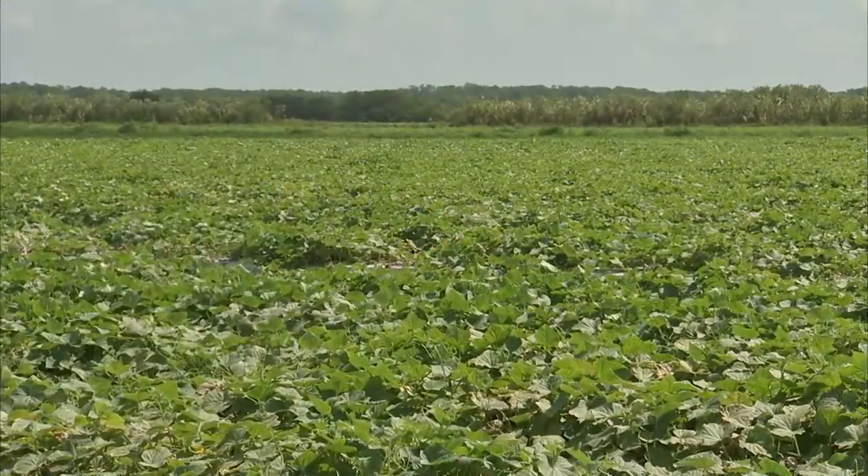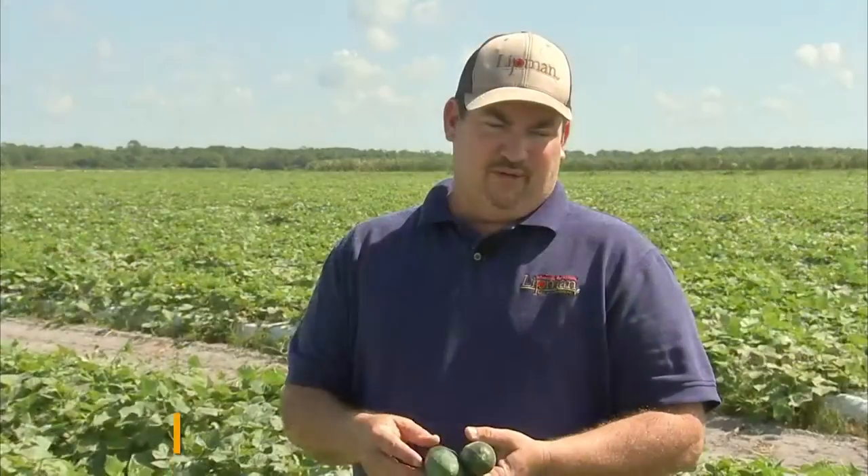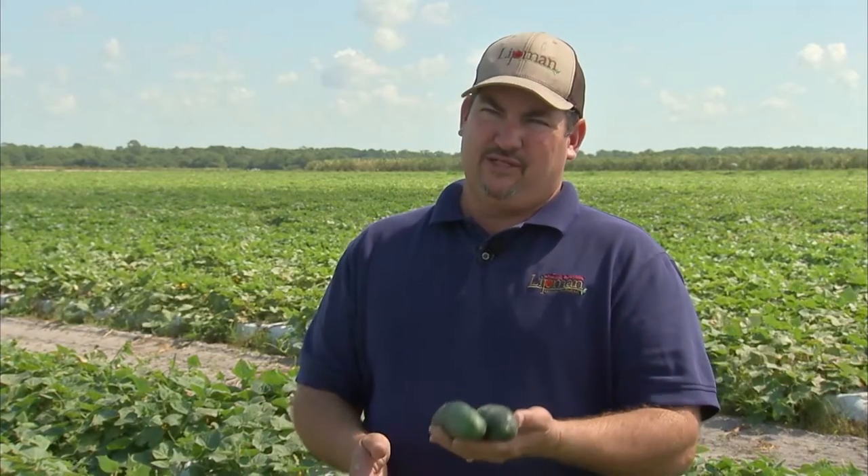We're standing in a cucumber field just outside of Immokalee right now. This is what we refer to as double crop cucumbers, which means there was a crop grown here before the cucumbers. It's a way for us to utilize the plastic and drip tape and land again instead of just one crop. This was a bell pepper field in the winter and now it's a cucumber field.